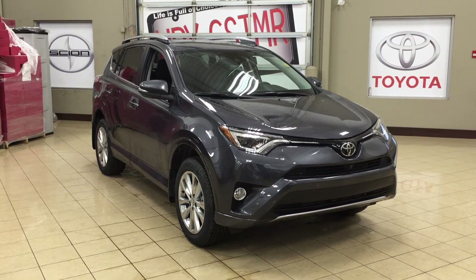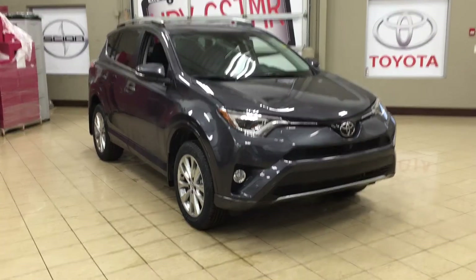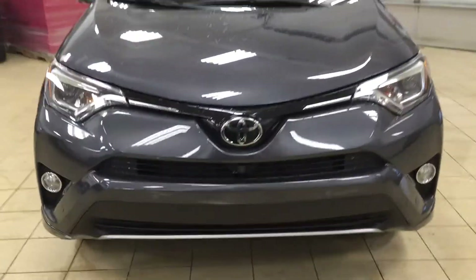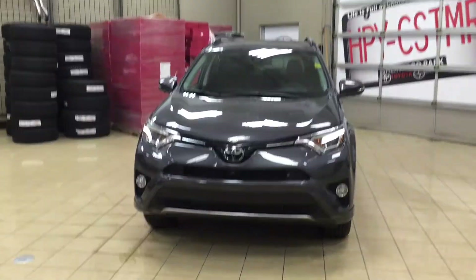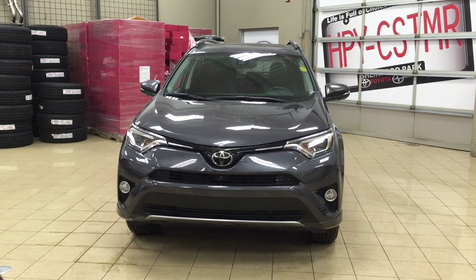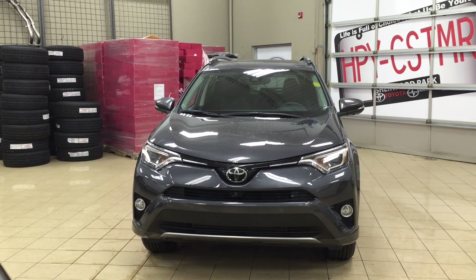Thank you so much for watching this video today. If you have any questions, please visit us at 31 Automall Road in Sherwood Park, Alberta, Canada. The phone number is 780-410-2455, or visit our website at sbtoyota.com to reach us by email. Thank you again for watching — if you have any comments or additional questions, please leave them in the comments section below. Have a great day and I hope to see you next time.